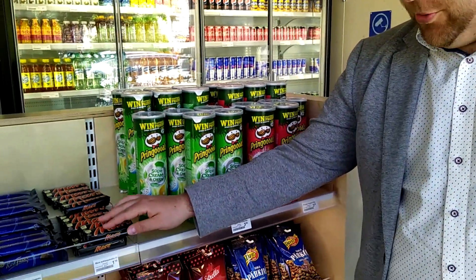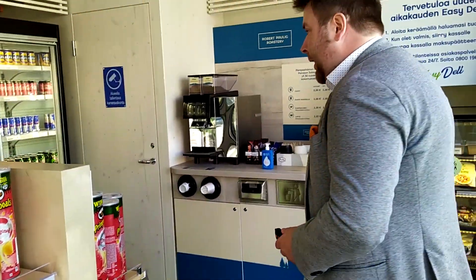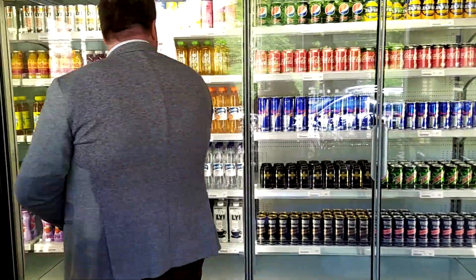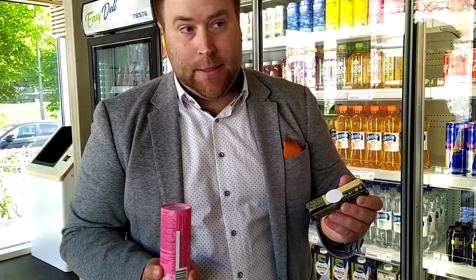If I walk you through the process — let's say I want to have a Mars bar, and then let's take a cold brew coffee, which I tend to like. You'll see that all the items are tagged with different kinds of tags.